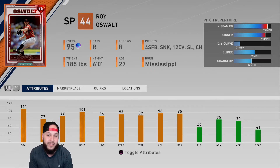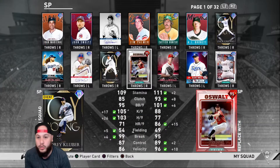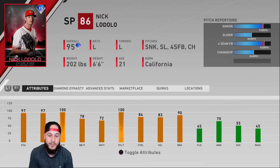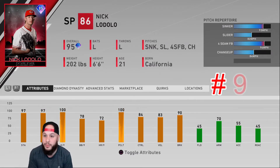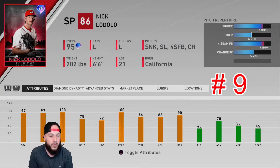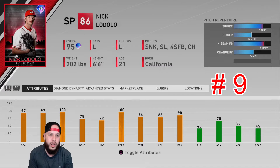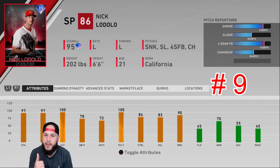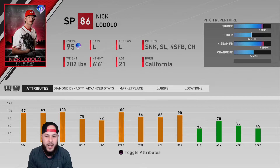At number nine, I have Nick Lodolo, who is still in a lot of people's rotations because the card is very solid. It's a free card you can get from the Stage 2 team affinities — sinker-slider combination, lefty with a weird awkward arm angle that can be a little difficult to read. Honestly it's a toss-up between him, Outliner, Cole Hamels, and Paxton. I put Lodolo at number nine just because he has four pitches and falls slightly behind the others.